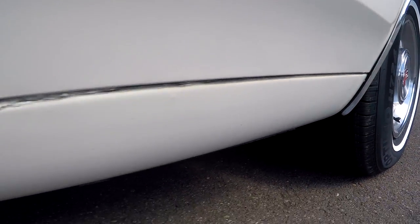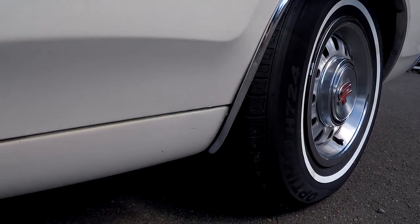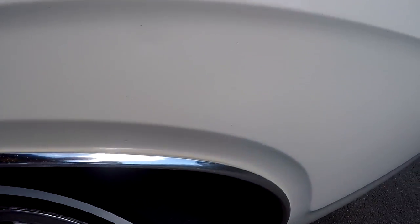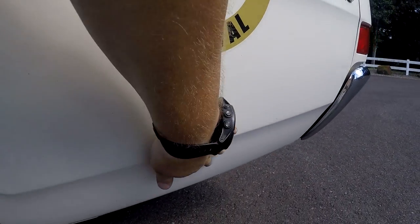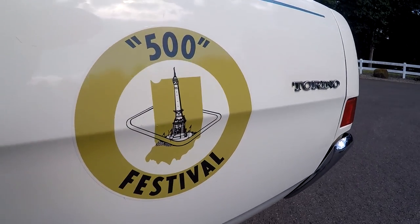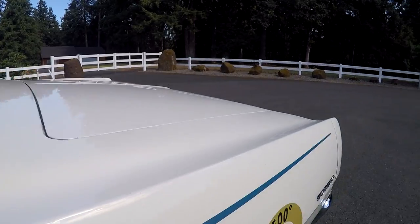A lot of little chipping along the door here, but again no rust in the rockers. They did take nice care of the car, but they actually drove it and enjoyed it. Look around the wheel lip — really nice. No rust down here. You're going to see little chips and tiny scratches, but it's really a good-looking car.